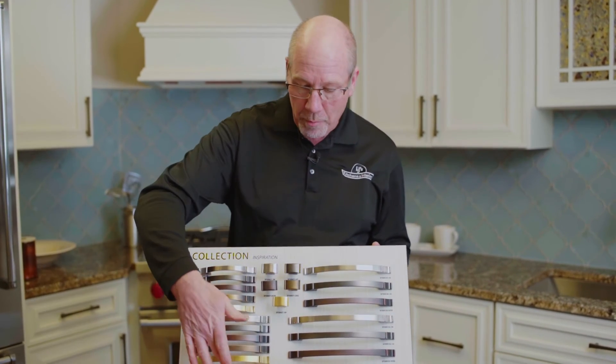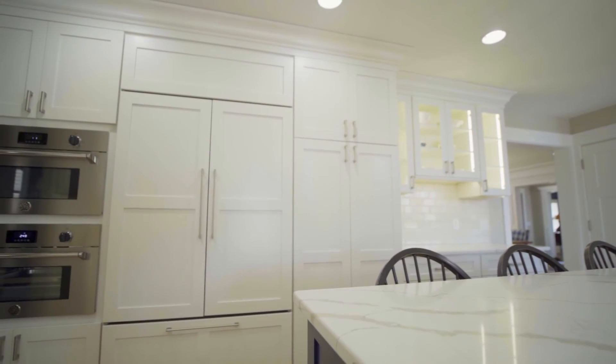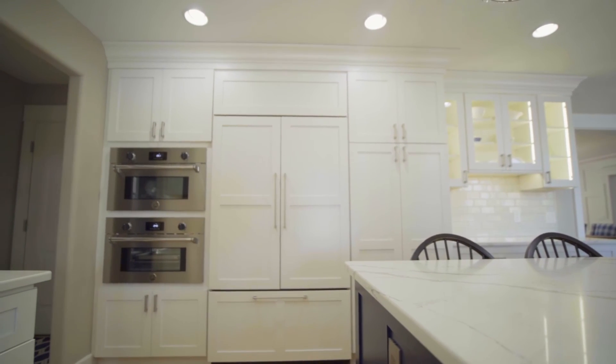The bottom pull you see here is actually an appliance handle, so if we do put door panels on your refrigerator for example, we can actually make that perfectly match the hardware that's going on your cabinetry.